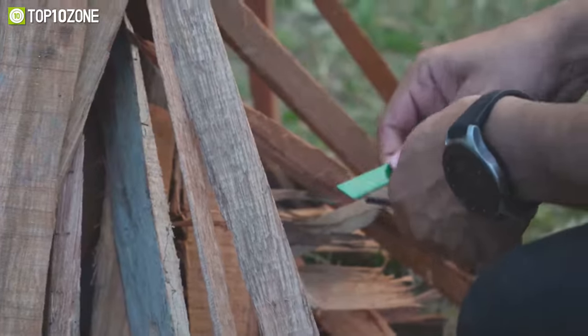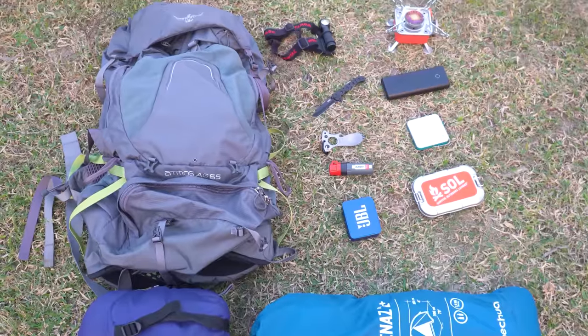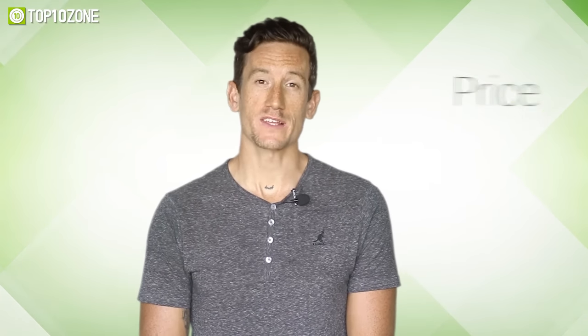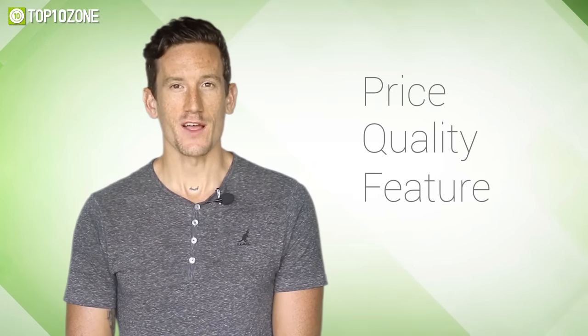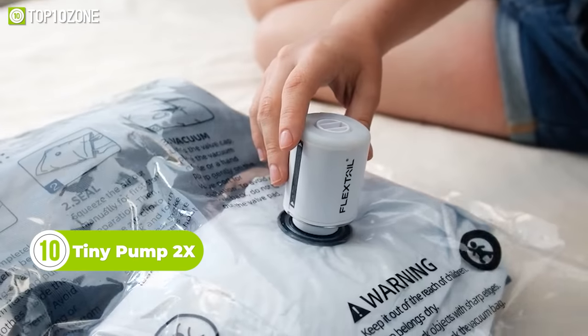We test, analyze, and research new products and create a list of top 10 best products based on price, quality, feature, and user feedback. This video is sponsored by Yahitech. Introducing the Flex Tail Tiny Pump 2x — this compact camping essential.